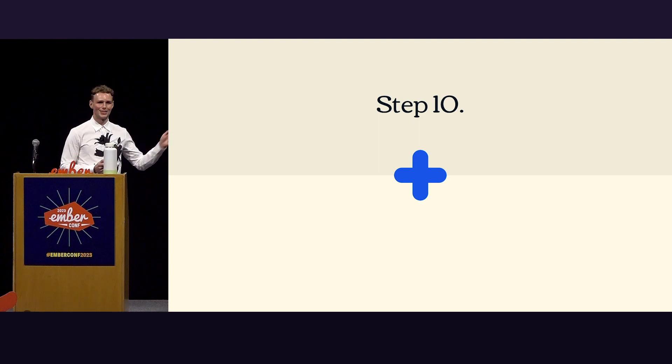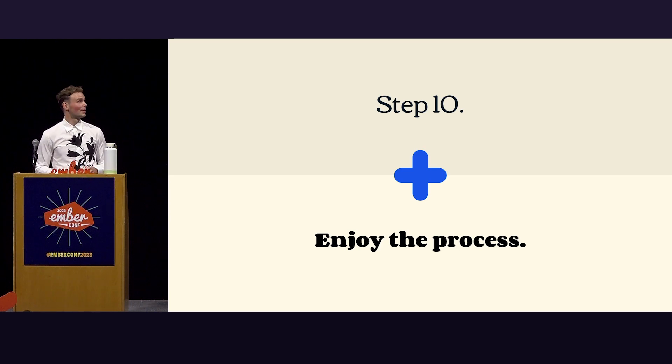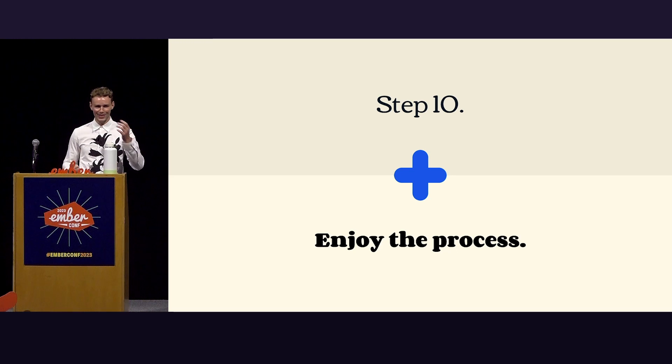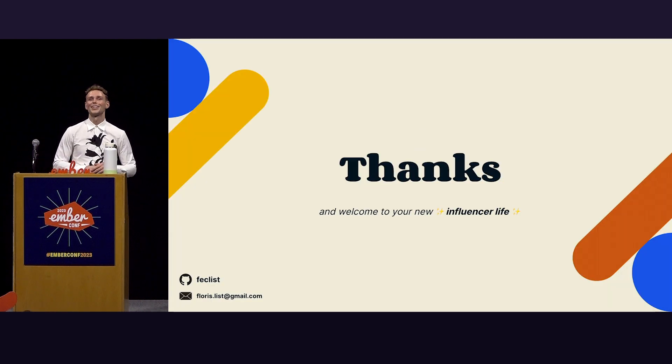Step ten — I lied, there are ten steps. I am an autonomous human being; ChatGPT doesn't tell me what to do. Enjoy the process. It's the most important one of all — it's all fun and games until you lose joy in what you do, and then it becomes a drag. These nine steps are an unusual thinking framework for exerting influence within an organization setting. I hope I've enticed some thought, whether you agree or not. If you enjoyed this, my name is Flores. If you didn't, my name is Joe. Thank you and welcome to your new influencer life.